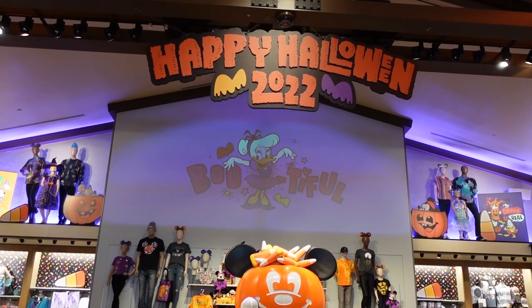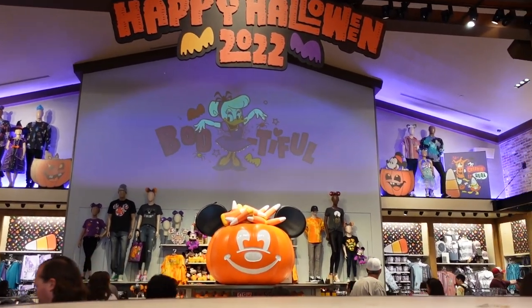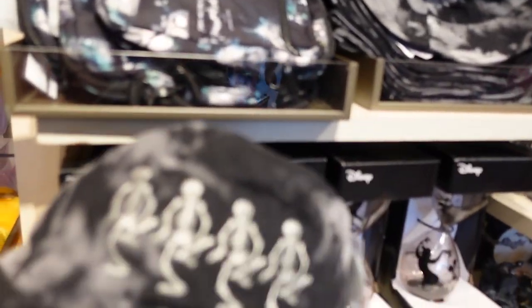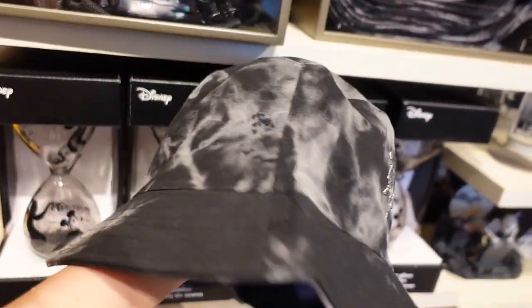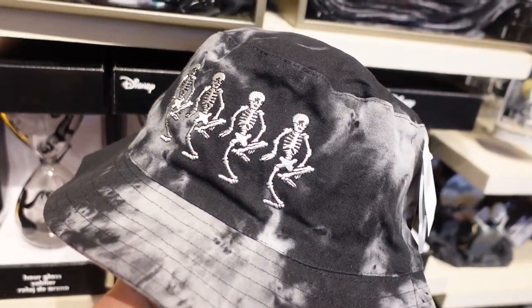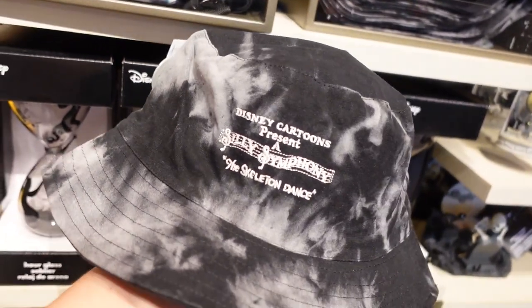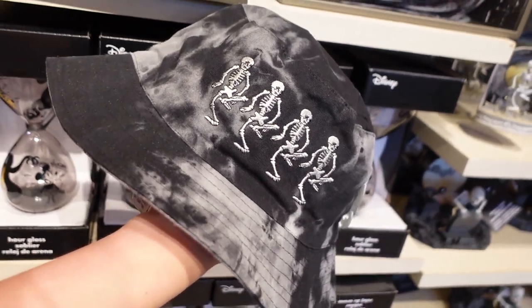I just got to the most exciting part of the store — the Halloween section! Look at that giant Mickey right there — isn't he so fun? Team candy corn all the way. And look what I saw right here — we have the Skeleton Dance hat. It's like a black and white tie dye and then we have the skeletons dancing across the front, embroidered. On the back there's more embroidery with the silly symphony logo. I think this is so fun — it's $30 and I kind of love this.